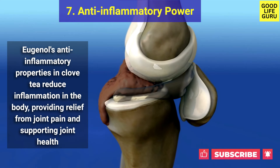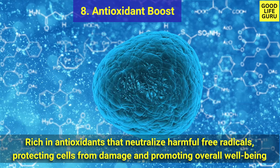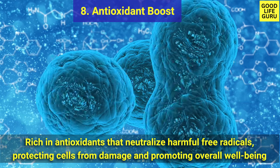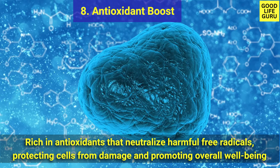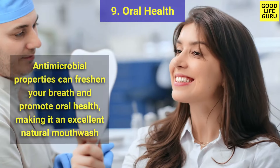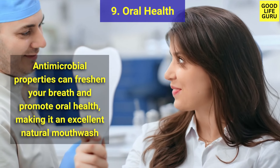Number eight is antioxidant boost. Clove tea is rich in antioxidants that neutralize harmful free radicals, protecting cells from damage and promoting overall well-being. Number nine is oral health — clove tea's antimicrobial properties can freshen your breath and promote oral health.